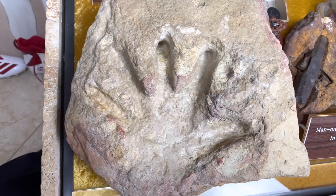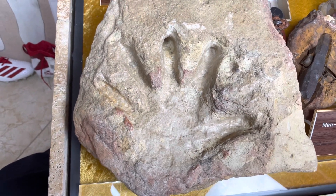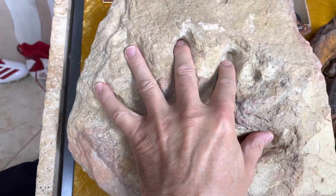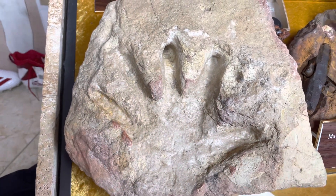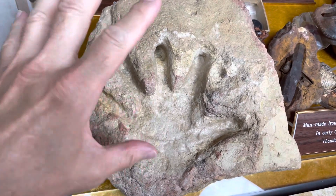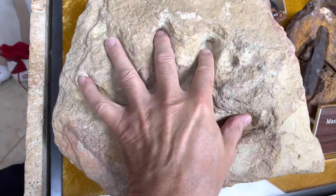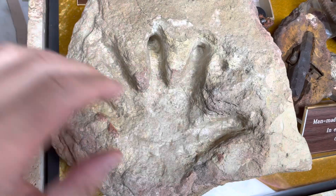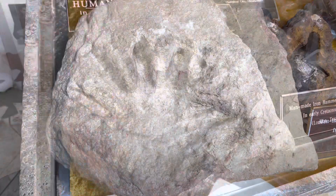There's actually three ways. Number one, this is a lizard print or something other than a human print. Number two, humans lived a hundred million years ago. And number three, during the worldwide flood, this sandstone was soft and humans were alive during that time — somebody put their hand in the ground, got up, left, and then it was covered over rapidly and preserved until just recently. What do you think?